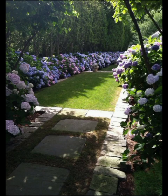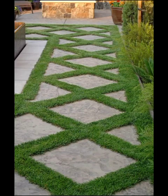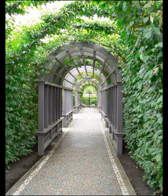For those who seek a more contemporary look, concrete pathways provide a sleek and modern solution. Characterized by their clean lines and smooth surfaces, they are versatile enough to fit into any garden setting. You can choose from an array of colors and shapes to create a pathway that suits your personal taste.